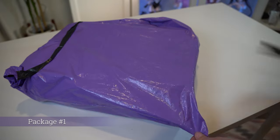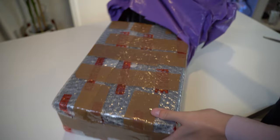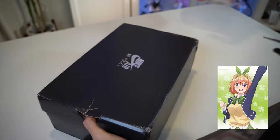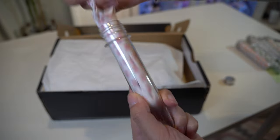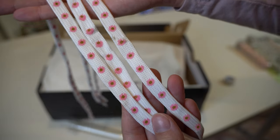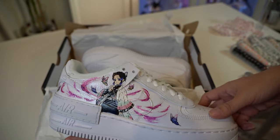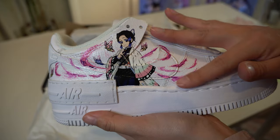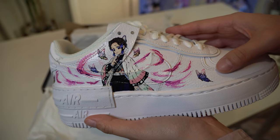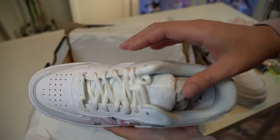Opening package number one. I love that this came in a beautiful purple package — purple is my second favorite color behind green. Nike Air Force Ones, and look at these shoelaces, wow! They're so beautiful with nice daisies printed on them. Oh my gosh, these are custom Shinobu Kocho shoes! If you've been following my channel, Shinobu is one of my favorite anime characters, and now I have her on my feet!